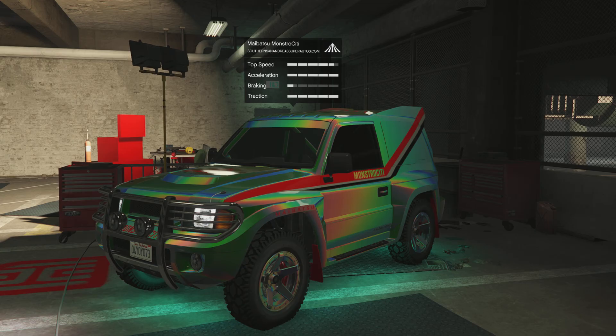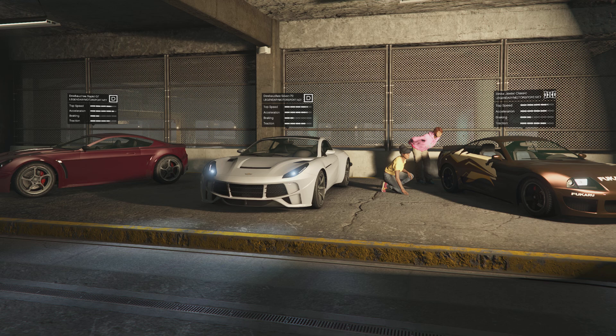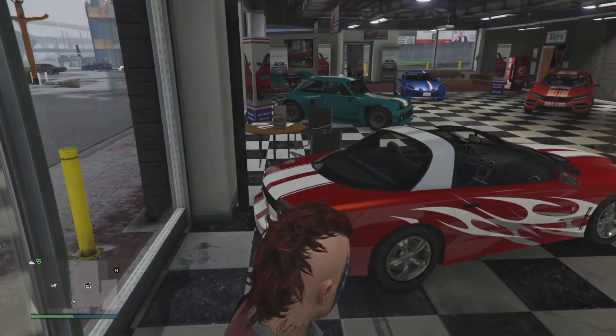Your HSW test ride vehicle is going to be the MyBosu Monstrosity. I have a review video on this vehicle — definitely a good vehicle to have. For your standard test ride vehicles this week, we got the Dubashe Rapid GT, the 770, and the Dinka Jester Classic. The 770 is also 40% off this week.